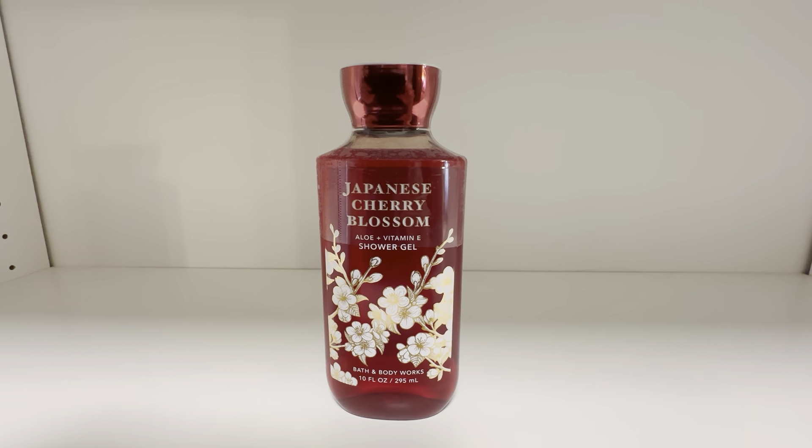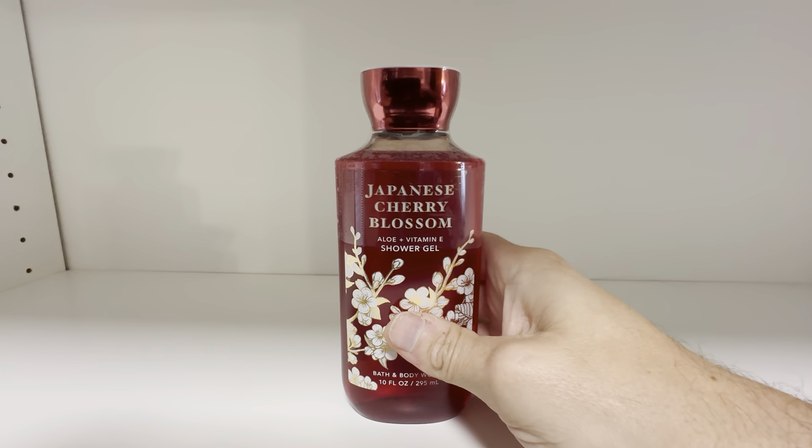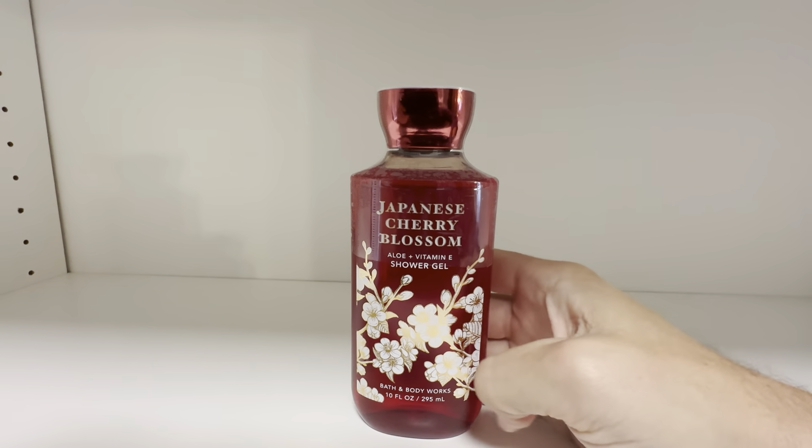This is the Bath & Body Works Japanese Cherry Blossom Shower Gel — the 10-ounce bottle. It contains aloe and vitamin E inside the shower gel.